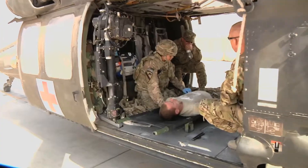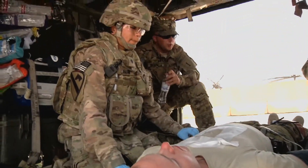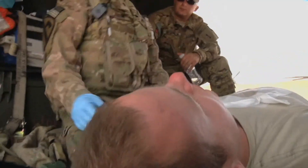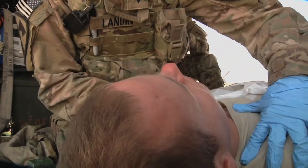Combat medics assisting flight medics on aircraft — the Army came up with this program to assist in providing better care for all of our casualties. So the idea was to bring in additional medics as an asset, give them additional training, and increase the care we give our patients. They're called back wall medics, mainly because of where they sit in the aircraft.